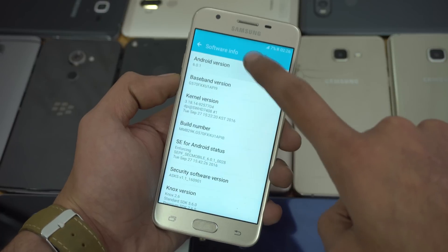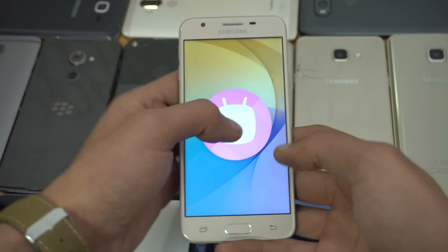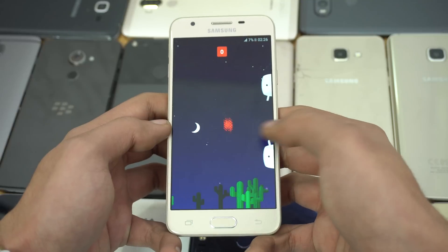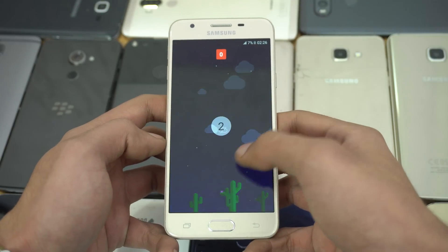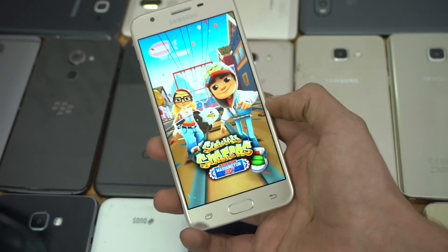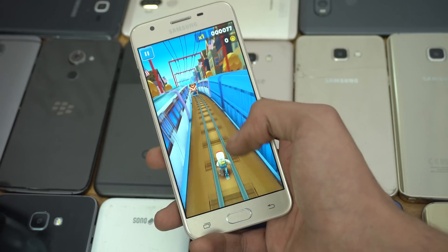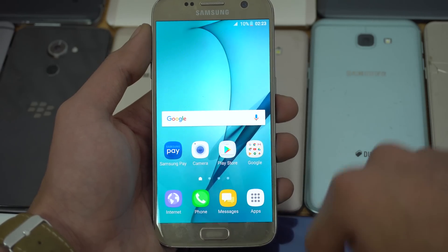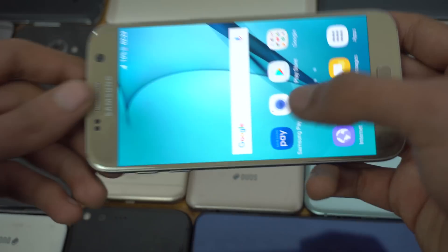The Galaxy J 2016 series, J5 Prime, and the Galaxy C series phones are also expected to receive the Android Nougat update, but there's no info or leak on that yet. You can expect the update on your phone in the second quarter of 2017. Of course, the S7 series and the S6 and Note 5 will get it earlier than the mid-rangers.